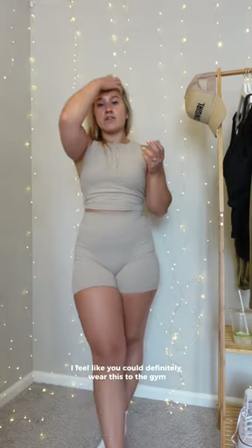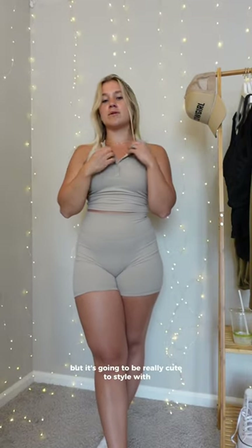I freaking love this crop — I'm going to be able to dress it up. It's high support and you could definitely wear this to the gym, but it's also going to be really cute to style as a lifestyle piece with literally everything.